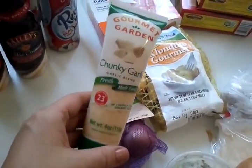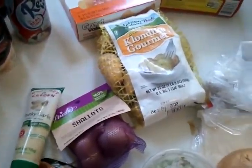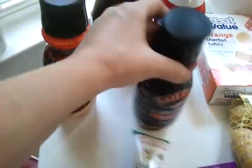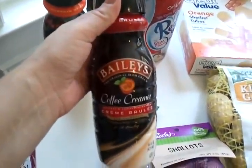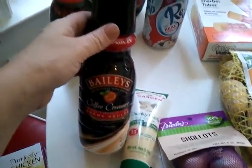I'll show you how I make the potatoes when I do the skirt steak video — they're amazing. I also got some Gourmet Garden chunky garlic paste, which will be really good in the green beans.